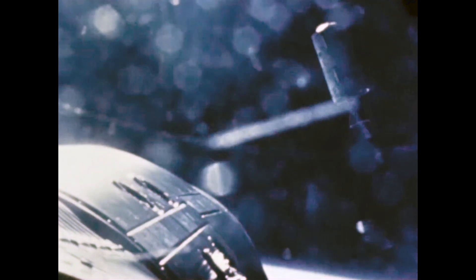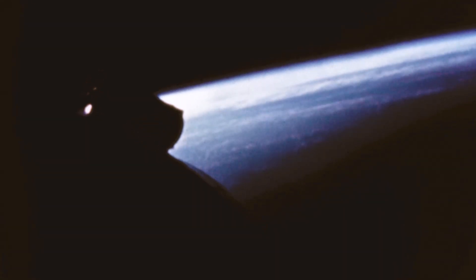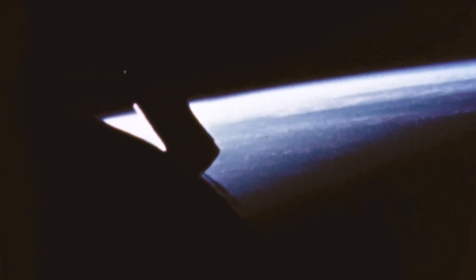Borman reports he has the booster in sight. We station-kept, or remained with the booster — actually about 60 feet away from it for around 20 minutes. About 22 minutes into the flight, we thrusted away from our second stage and then got down to the business of a 14-day long-duration flight.